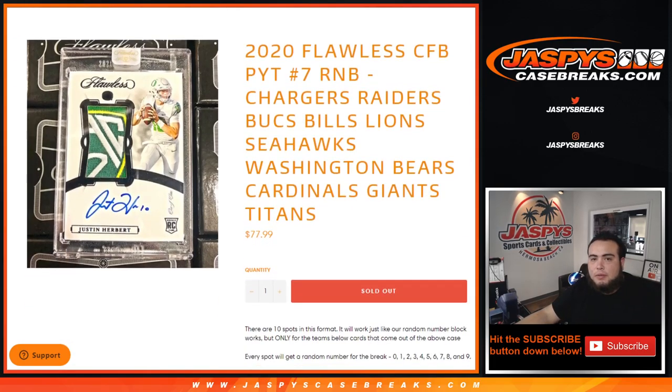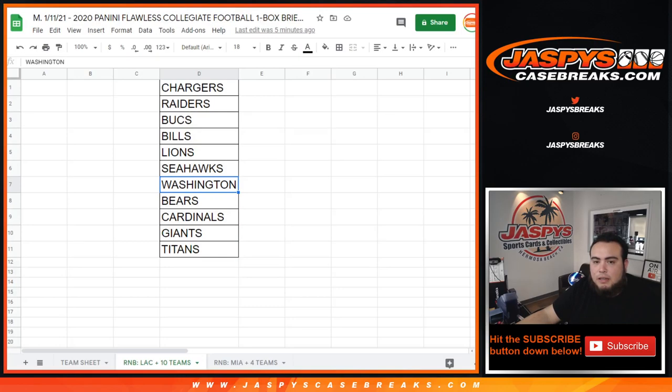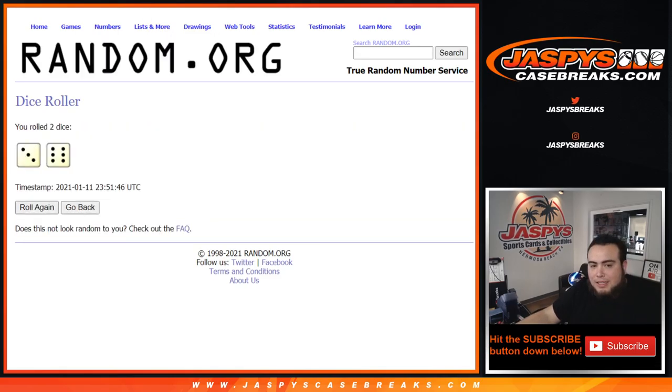So again, this is for these teams here. Here's the dice roller, here are the customer names, and there are the numbers 0 through 9 and the list of teams part of this. Let's roll it — and we got ourselves a 3 and a 6, for 9 times. Good luck!